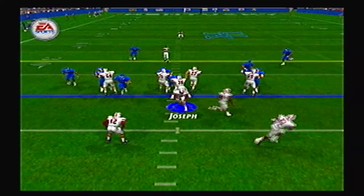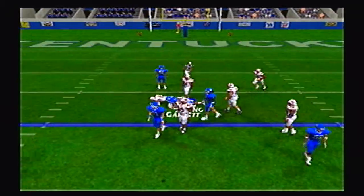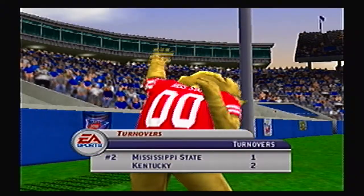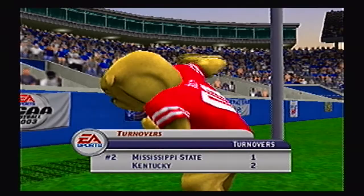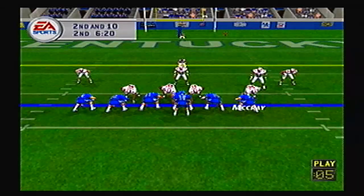Bulldogs take over, back on offense. They hand it off to Tremaine Young who fumbles it, and that is recovered by Garrett — but not Justin Garrett. Wildcats take over as the Bulldogs turn it over for the first time today.